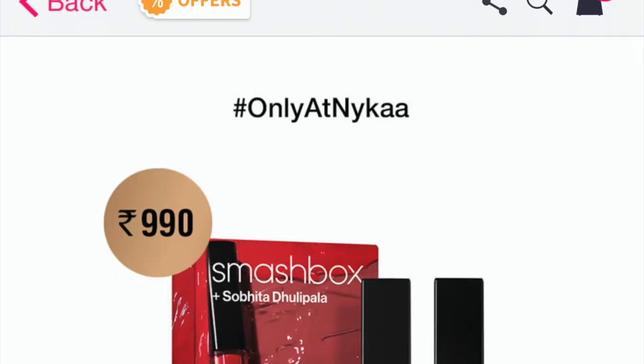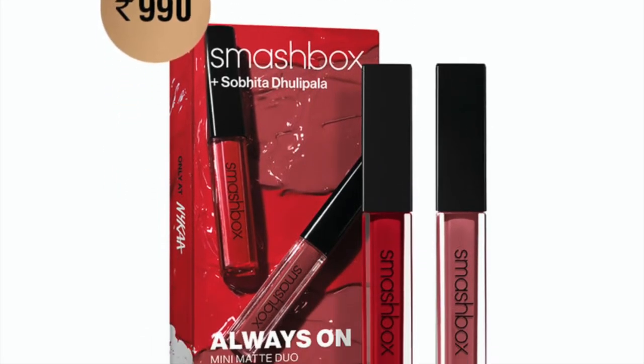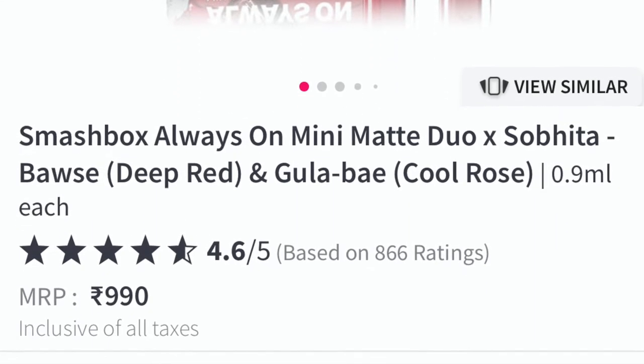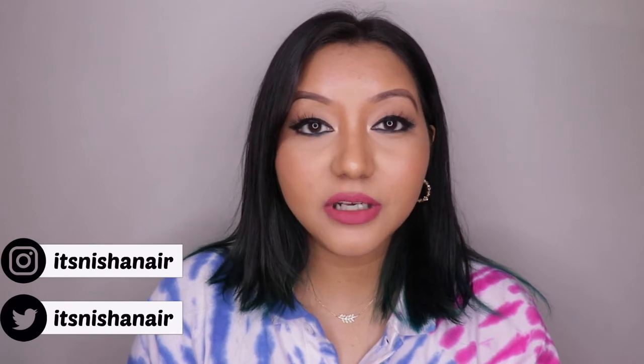Hey guys, welcome to day two of the 13 Days of Liquid Lipstick. Today we have the Smashbox Always On Mini Matte Duo. I'm editing right now and I just noticed on Nykaa that this duo is back in stock. I do not know if it's permanent or not, but I just want to let you guys know. It was sold exclusively on Nykaa during their Hot Pink Sale, but I'm still going to do a review because this is the first time I'm using a Smashbox liquid lipstick.